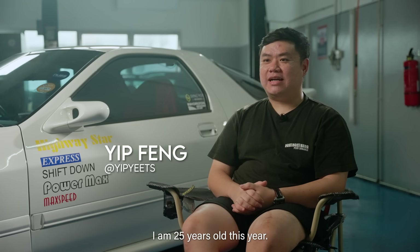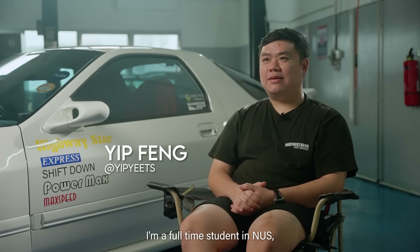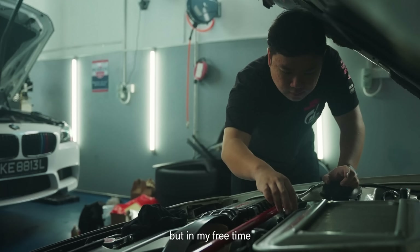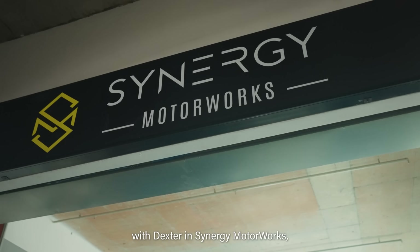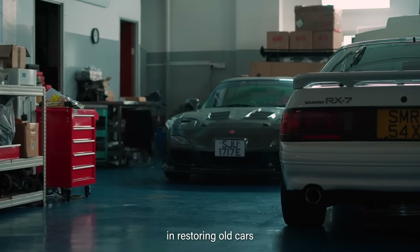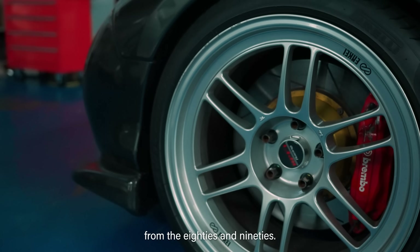Hi, my name is Yip Feng. I'm 25 years old this year. I'm a full-time student in NUS but in my free time, I work here part-time with Dexter in Synergy Motor Works and we specialise in restoring old cars from the 80s and 90s.